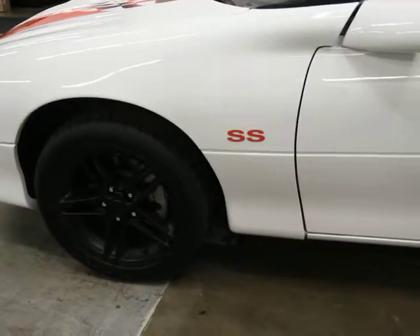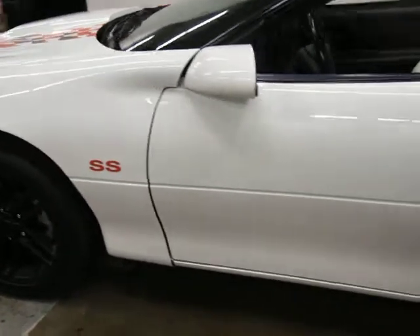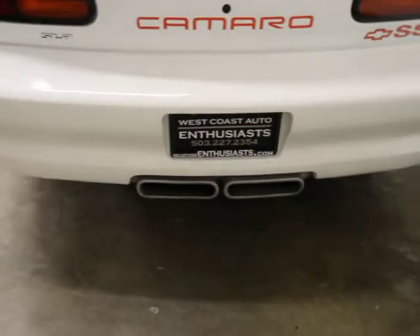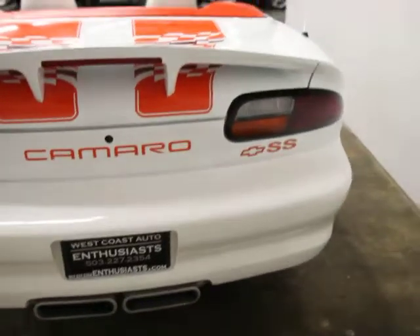Cosmetically, it's got a different hood on it. These are Z06 wheels — or at least Corvette wheels. You can see the SS badging. There's no curb rash and the tires are new. One of the things particular about this car is the center dual exhaust, which is uncommon in this configuration.